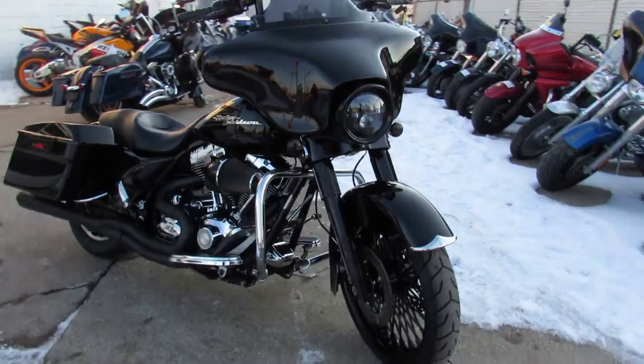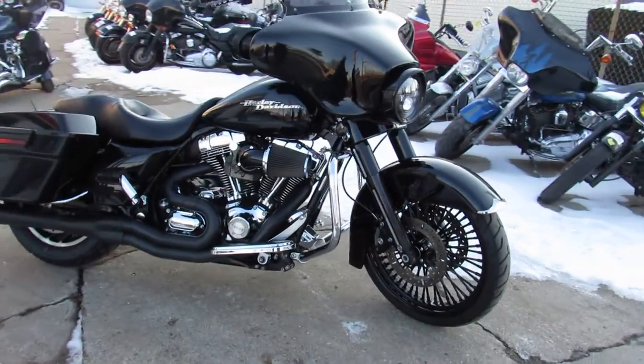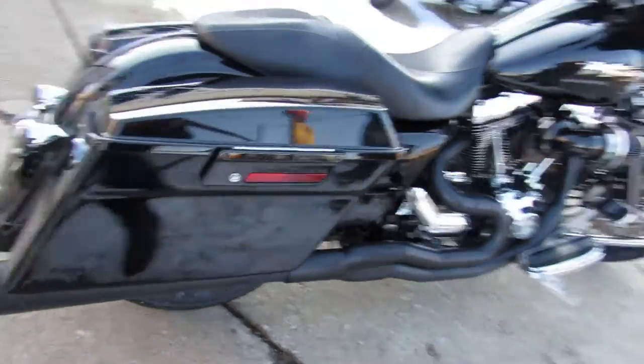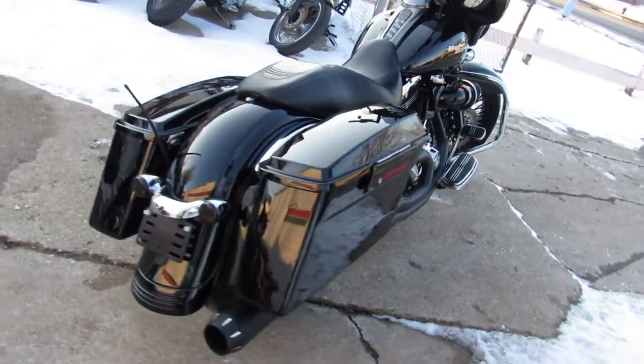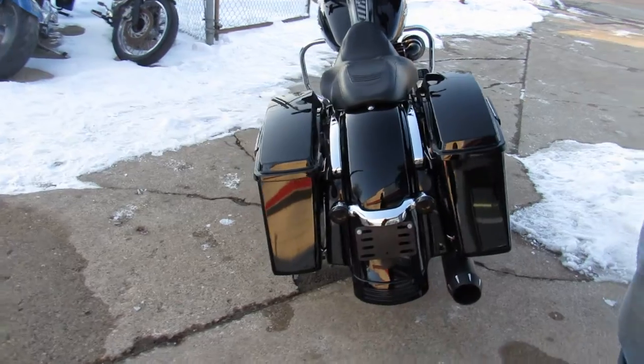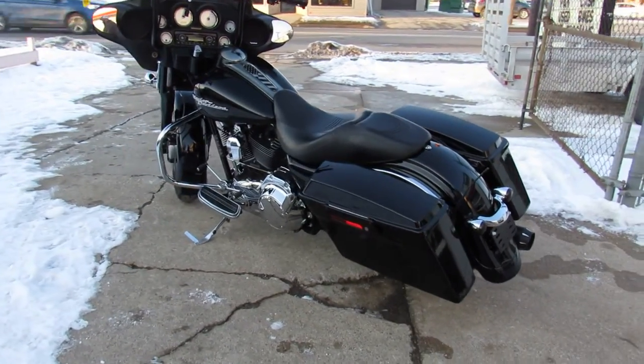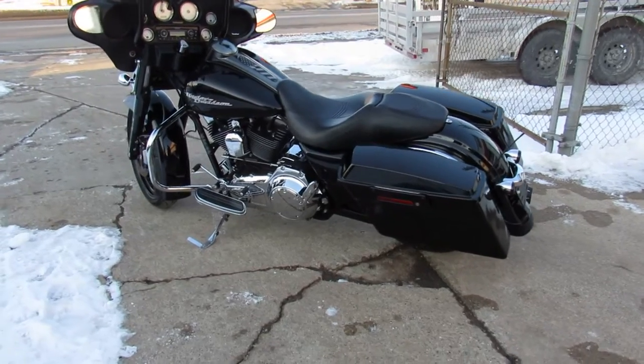21 inch fat spoke black front wheel, black front forks, front end, 12 inch bar risers, blacked out controls, upgraded floorboards, upgraded lower controls, Screamin' Eagle air intake, full Pisani dual exhaust system.